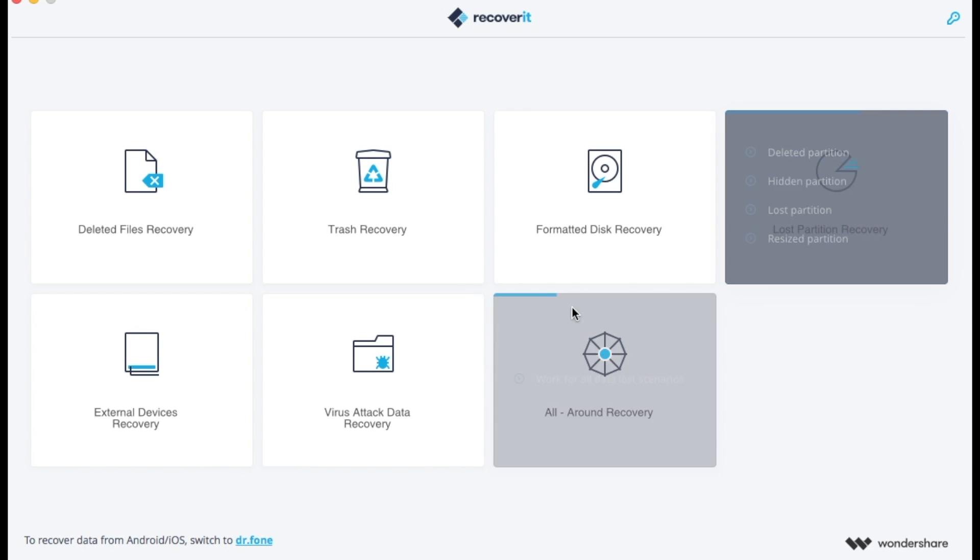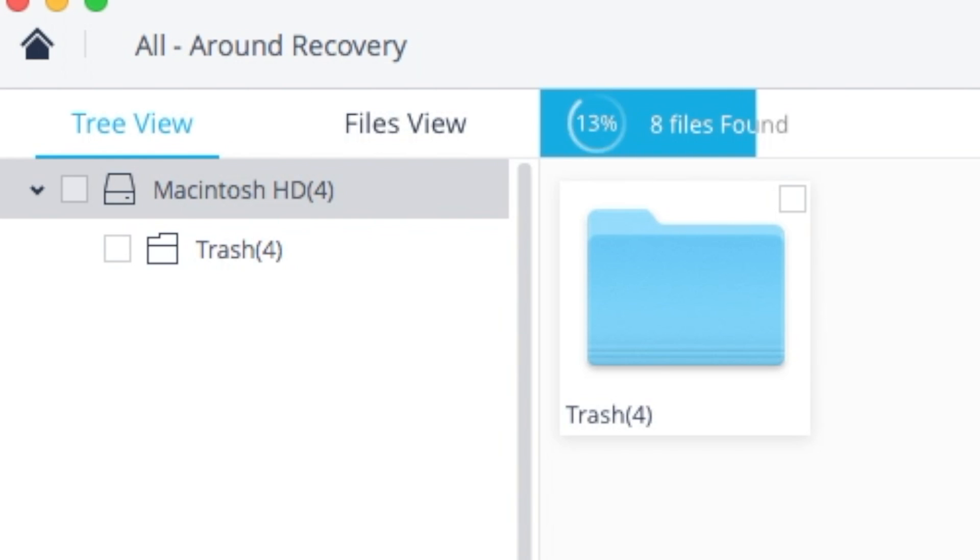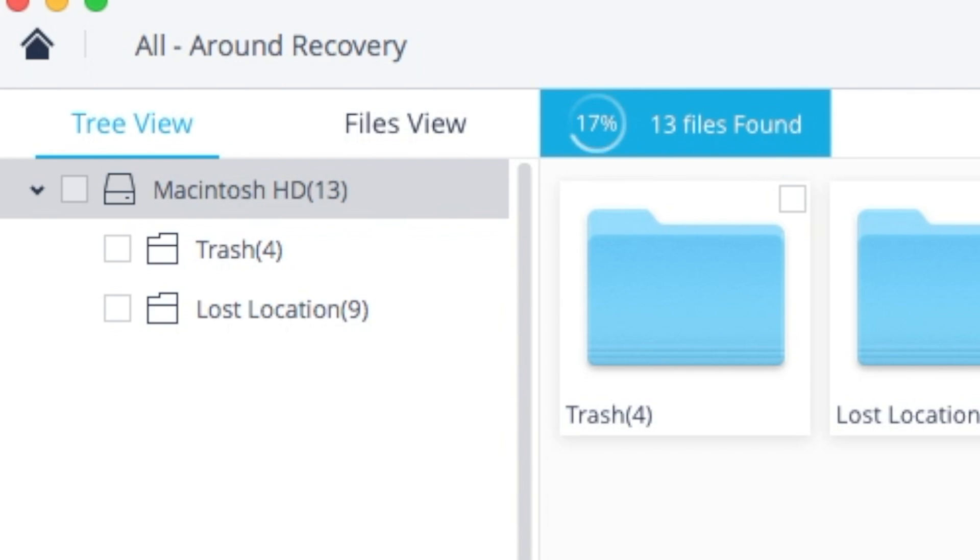Also very helpful is memory card recovery, USB flash drive, and external hard drive recovery — so any removable devices you can attempt to recover data from. It does a scan and then you can pick and choose what you want to recover.